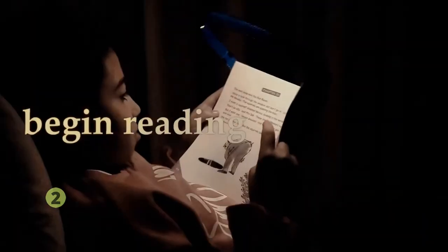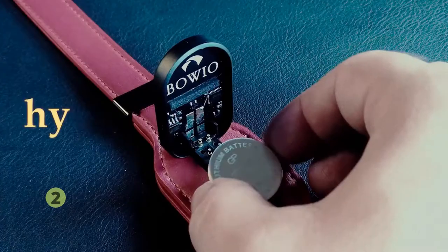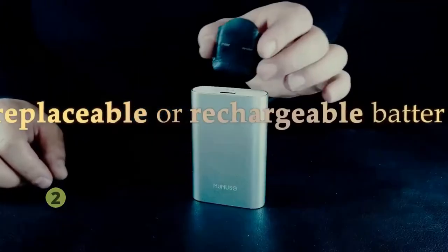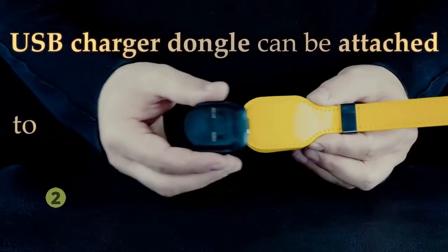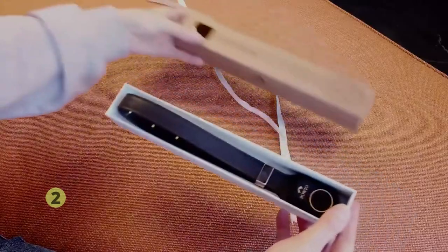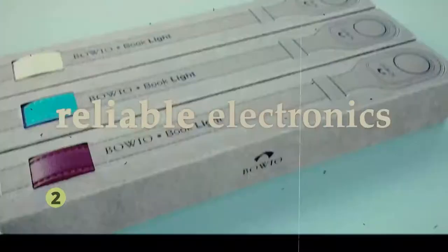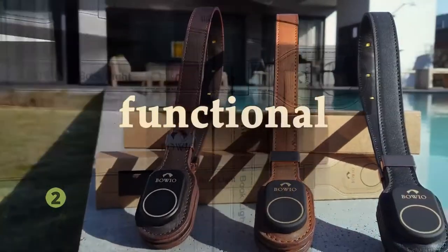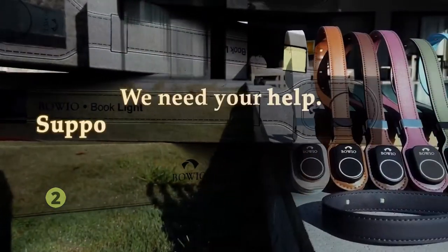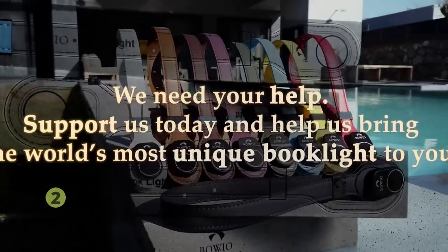Turn the lights on, adjust the brightness and begin reading in seconds. It will even remember your preferred settings. Boeo has a hybrid power system that runs on both a replaceable or a rechargeable battery and delivers plenty of reading time. Our slim and modular USB charger dongle can be attached to the Boeo and provides sustainable usability. We carefully chose materials and reliable electronics to create a one-of-a-kind, lightweight book light that is innovative, functional and fashionable. Now we are on the verge of production but need your help. Support us today and help us bring the world's most unique book light to you.